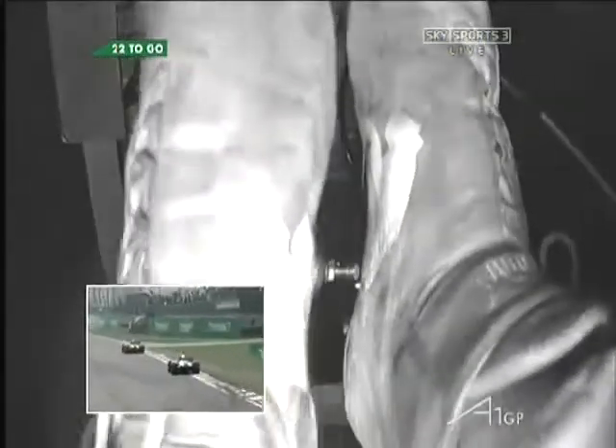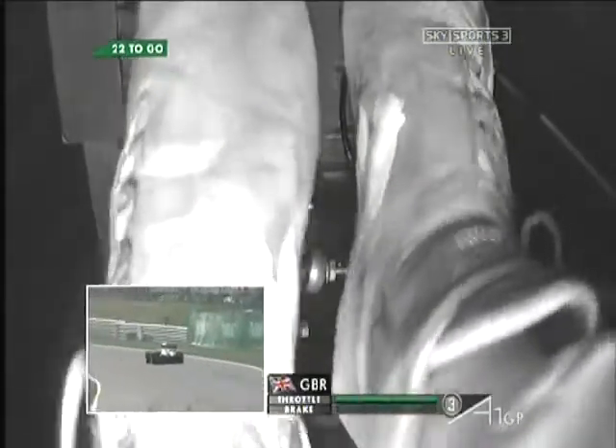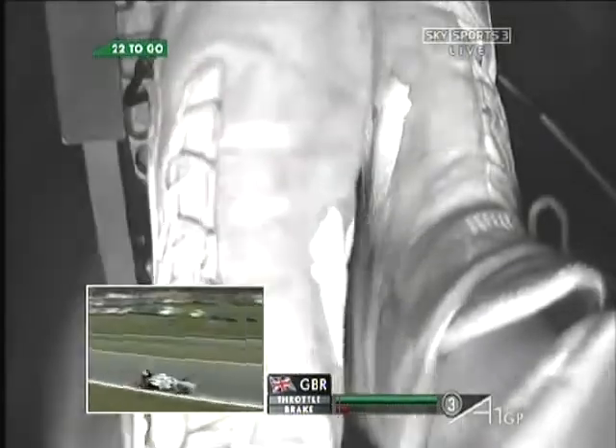This is on board Great Britain, with Robbie Kerr. You're riding with him now, watching his feet in action. You've got the throttle traced as well to watch.